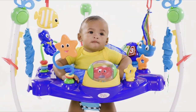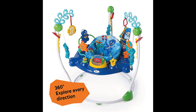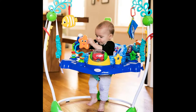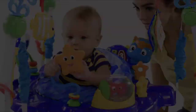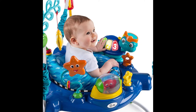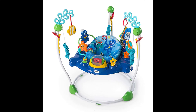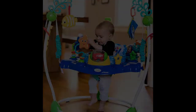Number two: Baby Einstein Neptune's Ocean Discovery Jumper. Color: multicolored. Brand: Baby Einstein. Age range: baby. Item dimensions: 36.7 by 36.7 by 34 inches. Style: Neptune's Ocean. Item weight: 3.15 kilograms. The Baby Einstein Neptune's Ocean Discovery Jumper gives your baby 360 degrees of engaging activities with a splash of underwater wonder.